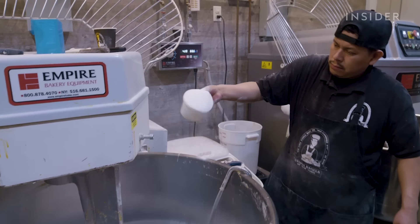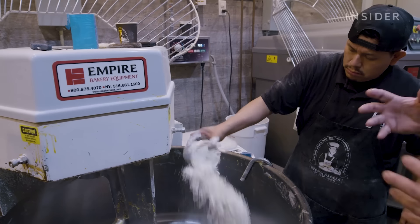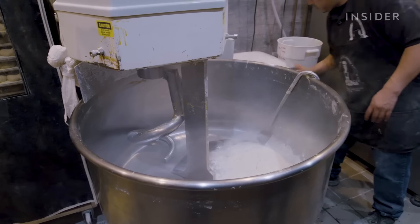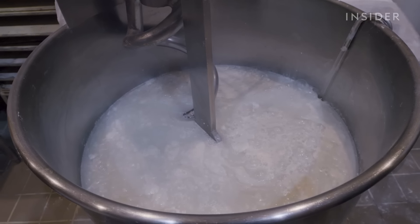They add salt and a large scoop of Puratos Bagel Improver, which softens the dough inside and crisps the crust outside. Then they start filling the mixer with New York City tap water, but it has to be at just the right temperature.